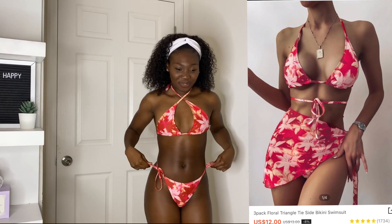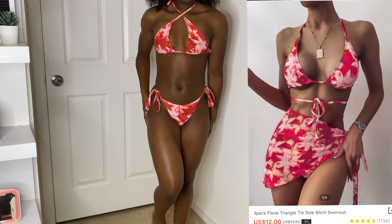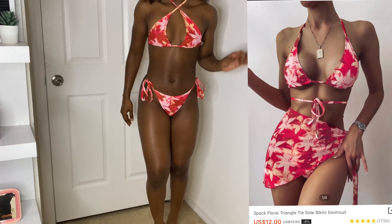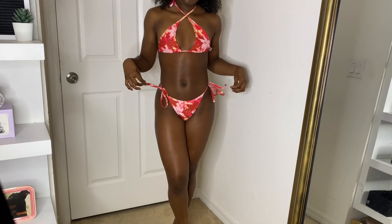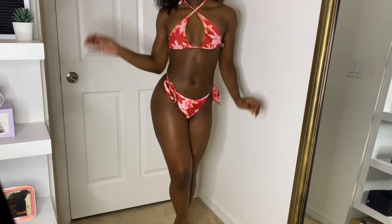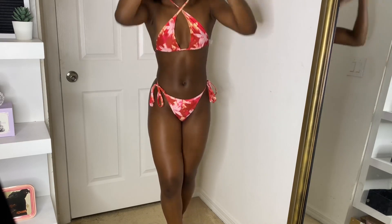Next is this red floral two-piece swimsuit. I ordered it in a size small and it is true to size as well. I love how bright and vibrant these swimsuits are — I feel like it really shows my personality and how bright and vibrant I can be. As far as the swimsuit top, you can wear it like it's worn in the picture; however, I like the crisscross style, so that's how I wore it in the video.